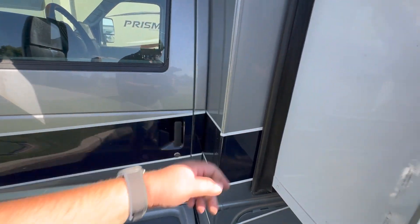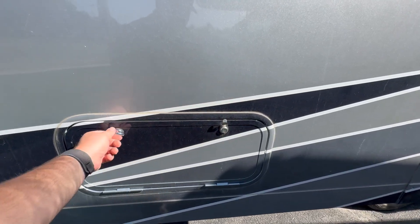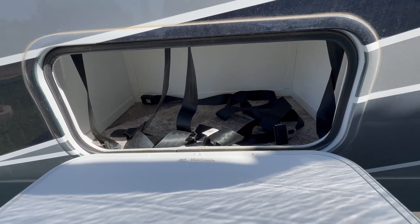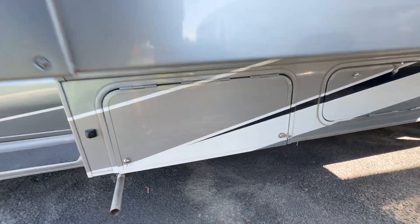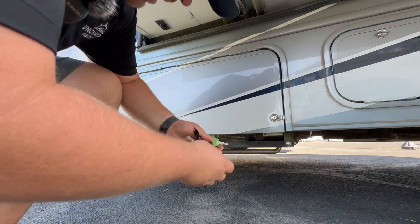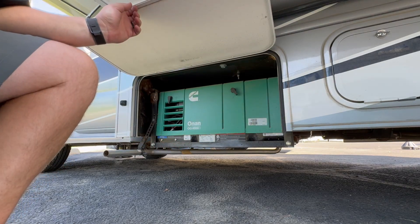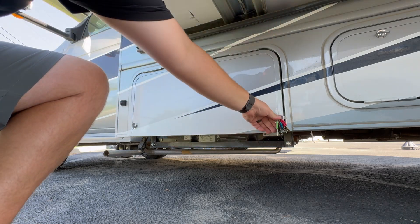Let's hop back outside and I'll show you all of the compartment doors. That one might be locked — let me open it with my key. There we go — that's just going to be storage and that's where your seat belts reside. Coming underneath here, this is your Onan generator. I'll open this compartment for you — there's your 4000 Onan; it's got a little over 20 hours on it. This is a gas generator so it's going to feed off of your fuel.